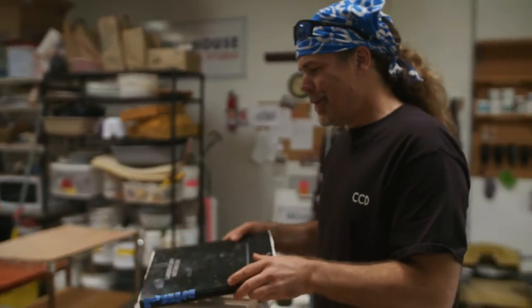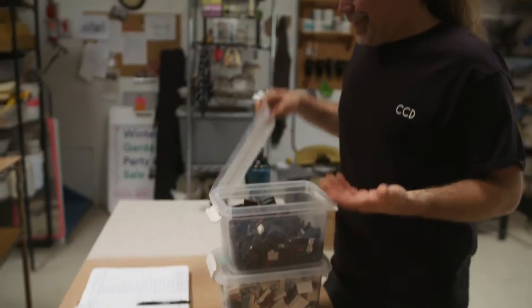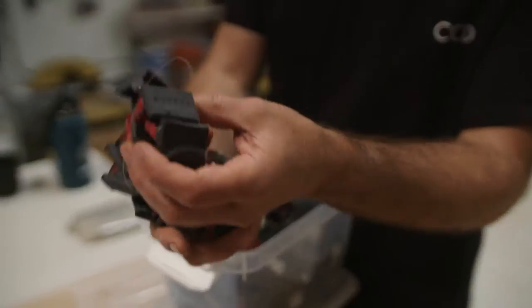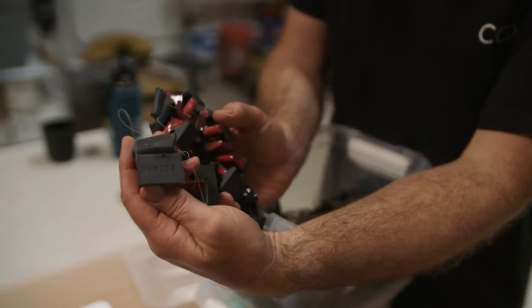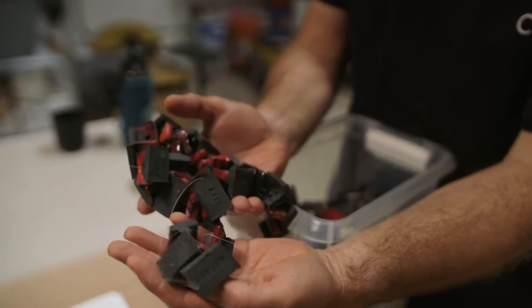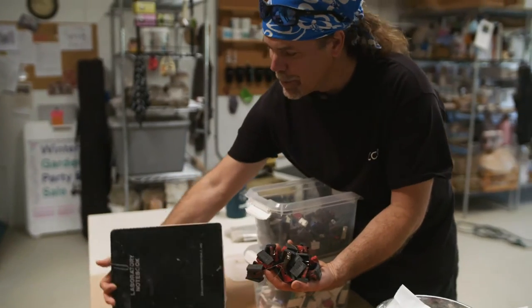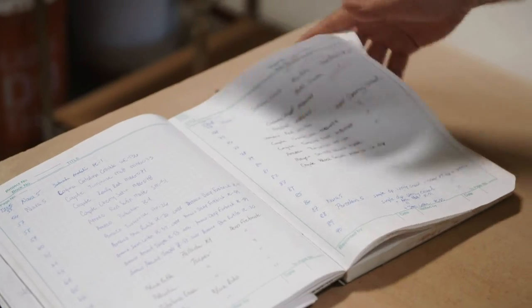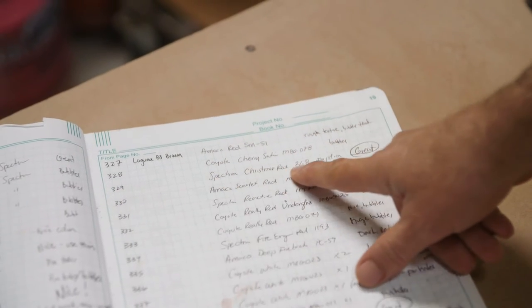One of the most interesting and fun things about this is it's the intersection of science and art. The inner scientist comes out when I'm tracking all the glazes — you can try hundreds of test tiles, every one with a different code on it, and then my lab notebook keeping track of all the different combinations. Because when you find a special glaze and clay combination, you've got to be able to know what it was.